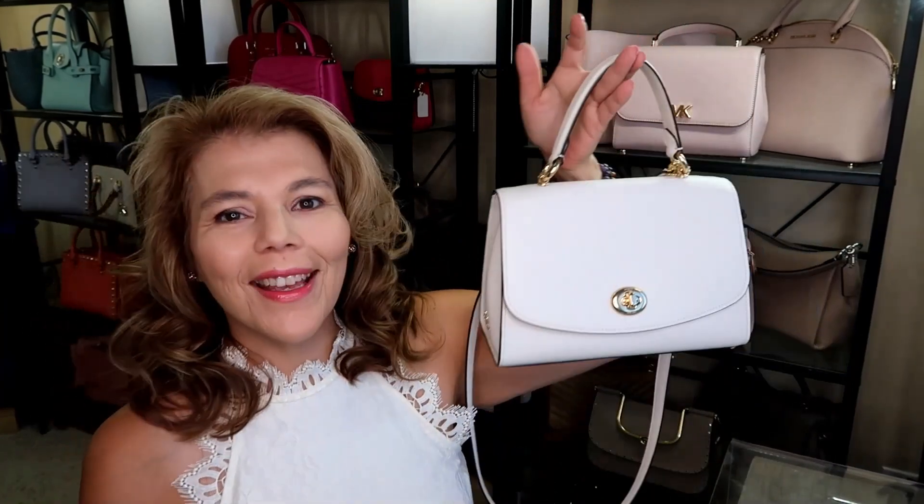Hi everyone, welcome back to my channel The MK Lady. Today's video is not an unboxing but it is a purse of the day video. I finally feel like I'm getting back on track.